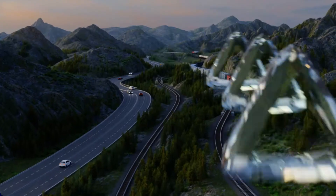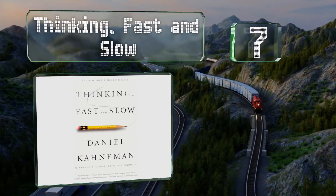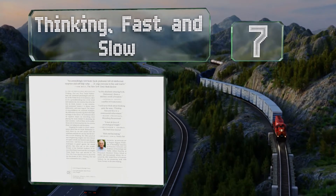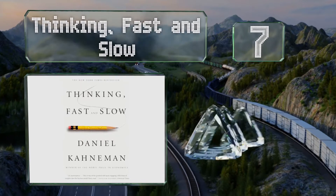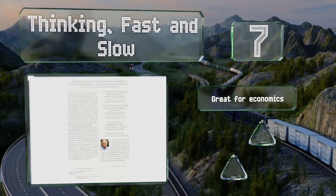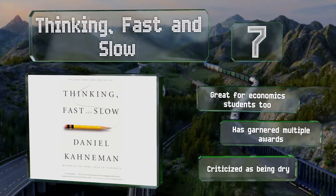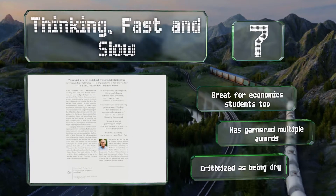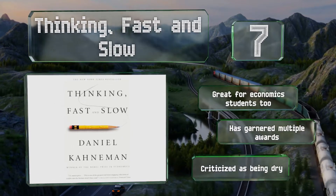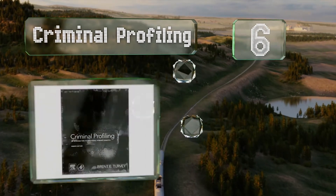At number seven, Thinking Fast and Slow is the bestseller from Daniel Kahneman, renowned Nobel Prize winner. He presents a straightforward view of what drives our thinking processes. This is not a textbook, but it is a must-read for those interested in behaviorism and decision making. It's great for economics students too and has garnered multiple awards, but it is criticized as being dry.